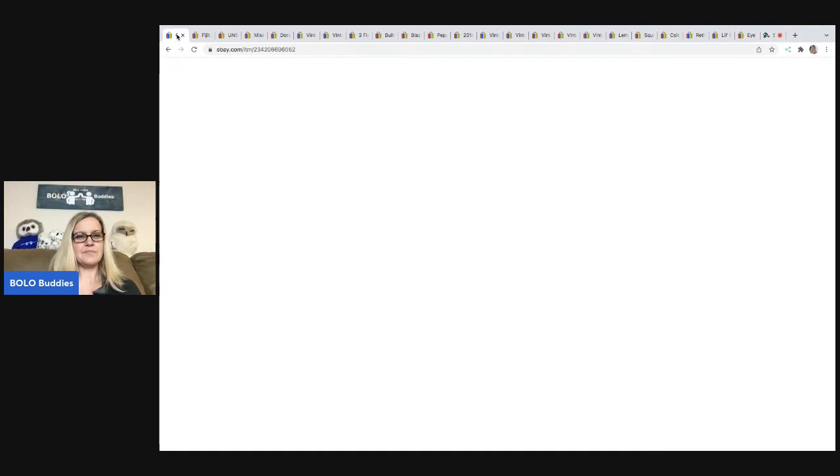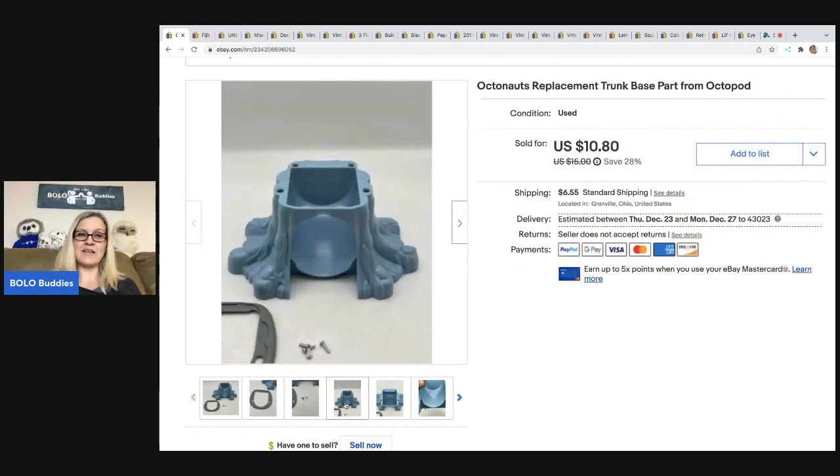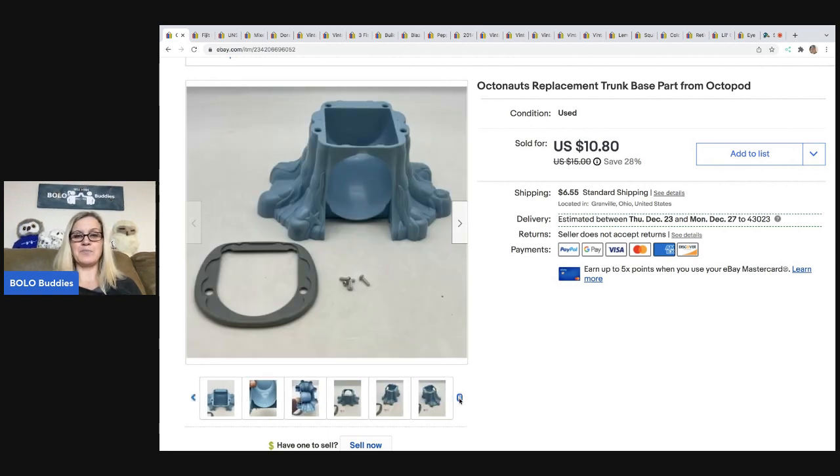The first item — I actually have a video on my Reseller Testing Bolo Products channel about Octonauts and how to part it out to make the biggest profits. If it is complete, don't part it out — sell it as a complete set. But if it's missing something or the stickers are messed up, you can still make really good money by parting it out. This is the trunk base of the Octonauts play set. I almost didn't list it, but it sold pretty quickly. I sold it for $8 best offer, and the buyer was all in for $15.77.